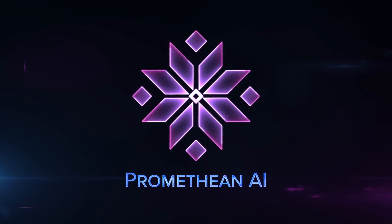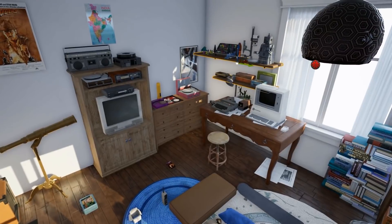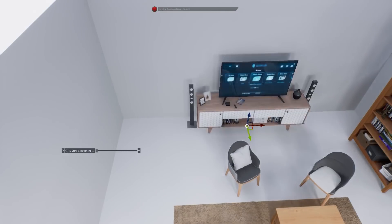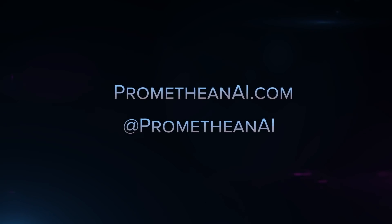First up in our community spotlights is Promethean AI, a semantically aware AI created to help you make games and environments more quickly while removing some of the tedious bits. It learns your assets and materials, then you can simply ask Promethean to start building for you. Learn more about the Epic Mega Grant recipient and its free public beta at prometheanai.com.